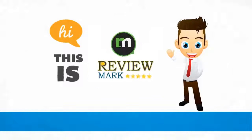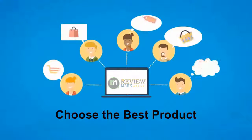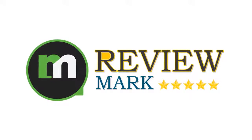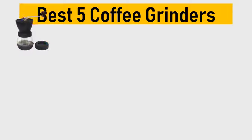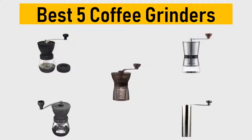Hi, this is Review Mark. We will happily help you choose the best product — keep watching and subscribe. Best 5 coffee grinders: we try to list them based on their price, quality, durability, and more. Let's get started with the video.